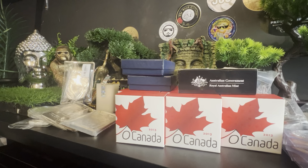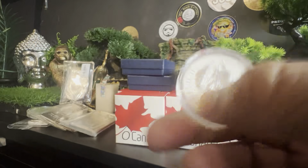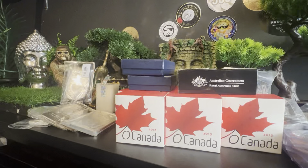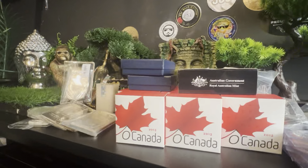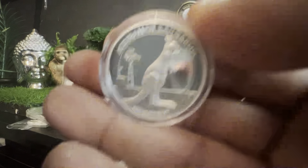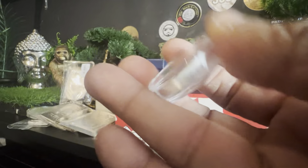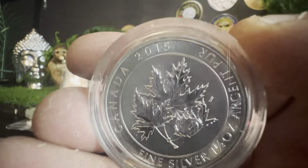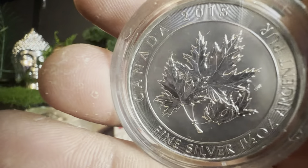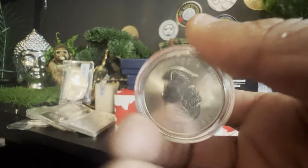We have some kangaroos — one dollar, one-ounce fine silver, boss on the back. I like the shininess on this one kangaroo better. Then another high relief proof, similar to the boxed one we had — one ounce, thicker, smaller diameter, stunning. And what looks like a Canadian Maple — maybe something different, correct me if I'm wrong — 2013, with multiple leaves on there.